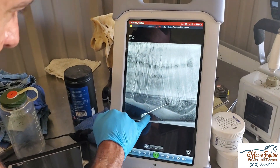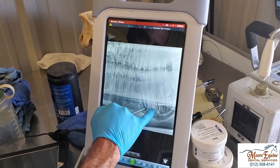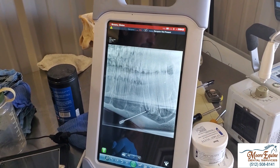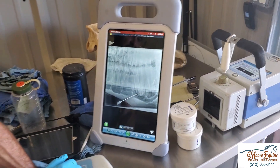We can see the probe on the x-ray going right to the source of the problem, which is the apex of tooth number nine — the first molar. Once it reaches this point, the tooth has to come out. Some people try antibiotics, but that's really just a waste of time and money when there's that much infection.